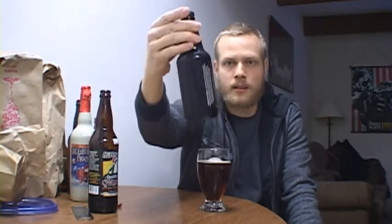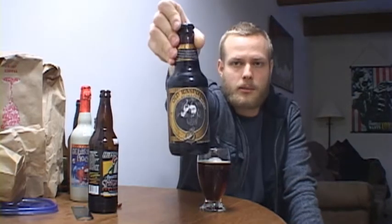The next one is the Old Rasputin Imperial Stout. I've had this before, just had a tasting though and didn't get much. I have four bottles and I think it was $8.49 for the four-pack. It's by North Coast Brewing, so I'm going to try that beer again.